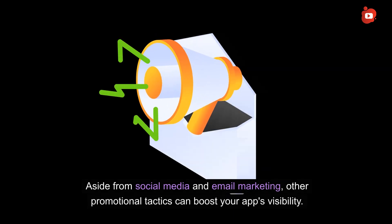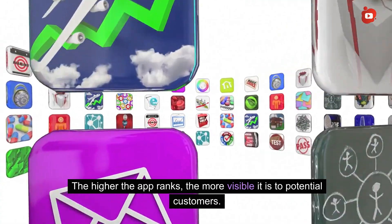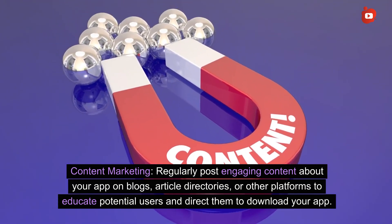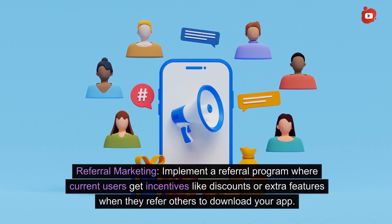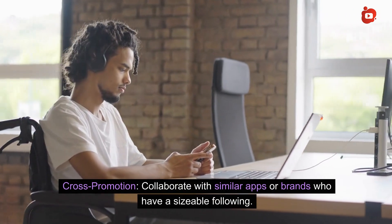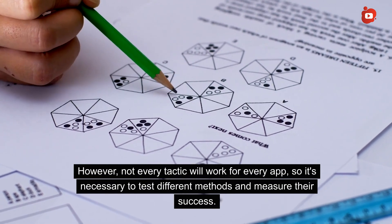Other promotional tactics include App Store Optimization (ASO), which entails optimizing your app to rank higher in App Store search results — the higher the rank, the more visible it is. Content marketing involves regularly posting engaging content about your app on blogs and article directories to educate potential users. Public relations means reaching out to journalists, bloggers, or influencers for media coverage to generate buzz and increase credibility. Referral marketing — implementing a program where current users get incentives like discounts when they refer others — and cross-promotion with similar apps or brands can also expose your app to a wider audience.